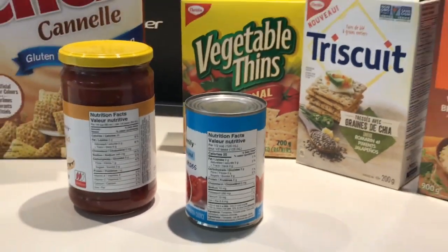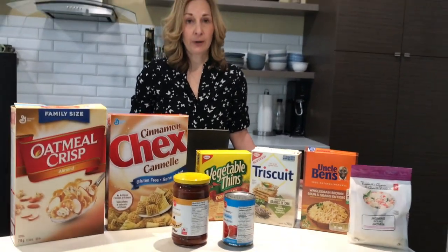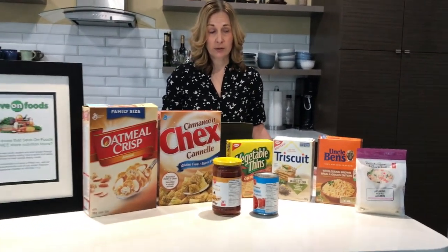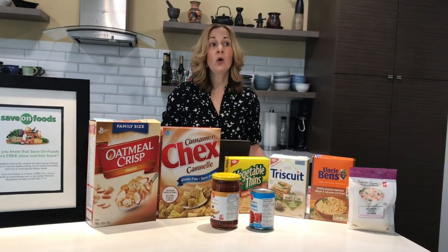Which products do we want to have more of? The primary ones we want more of are fiber as well as vitamins and minerals. The ones we want to have lower amounts of — the 5% or below — would be things like sugar and salt.